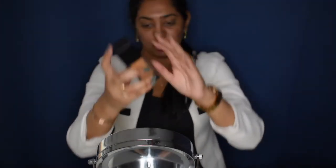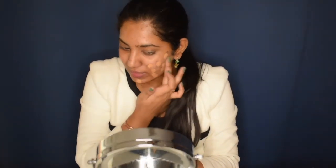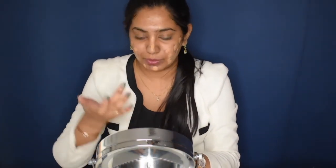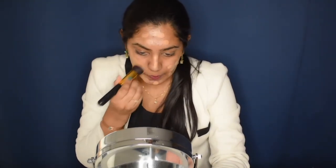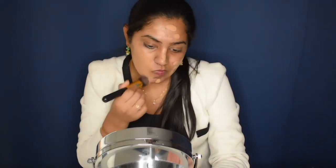I absolutely love this foundation. I'm in the shade Toffee, and I'm going to dot it all over my face and buff it in. This foundation does have a slightly chemical smell, but that doesn't affect me. I'll go back in with more if needed, but for now I'm just going to buff this foundation into my skin. I love how it looks and it's a pretty close match to my skin tone.